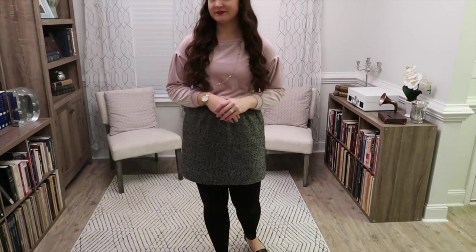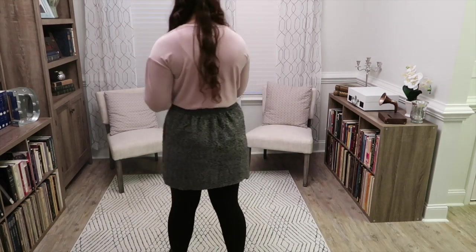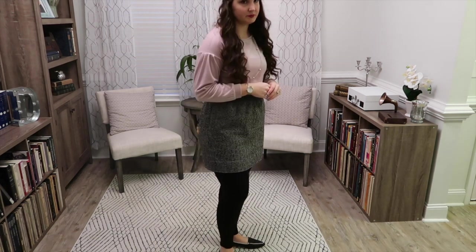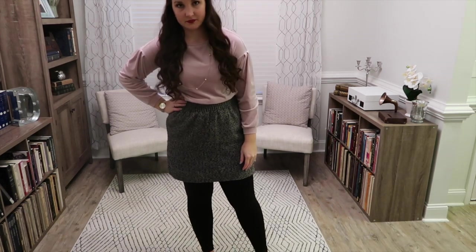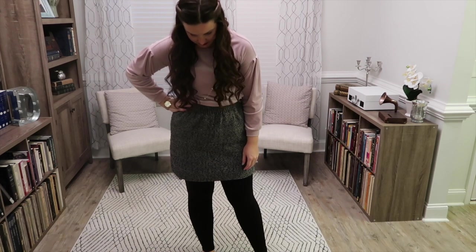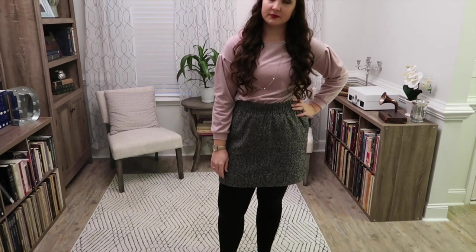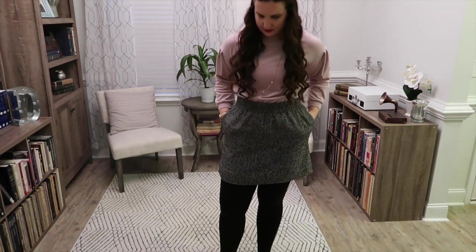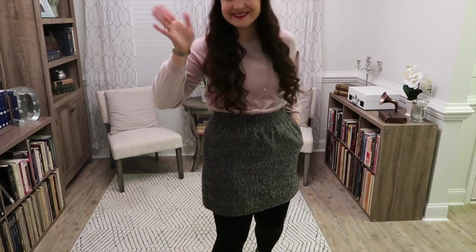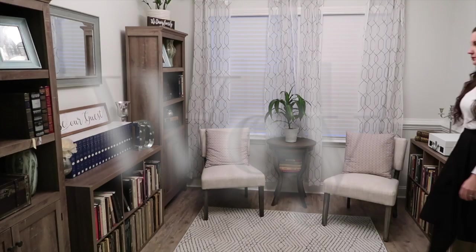Here is the full outfit again. This was really, really comfy and also pretty warm. I did wear a jacket outside because it was cold. This is a good formula: shirt, skirt, leggings, flats. It's a good winter formula for me.